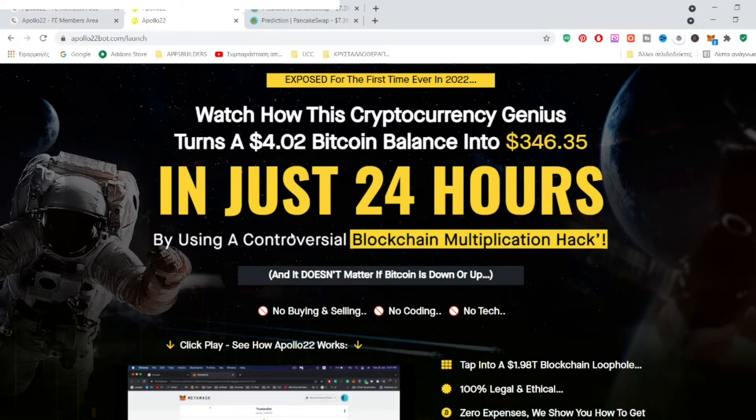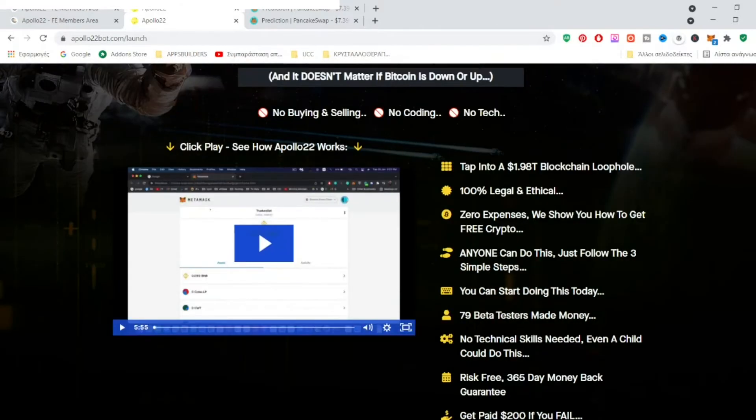He invested only $4 to $5, but by multiplying the positive results he successfully ended up earning a lot of money. With Apollo 22 you're going to tap into a $1.98 trillion blockchain loophole. It is 100% legal and ethical. There are zero expenses, you can start with a very low budget — even $5 to $10 is enough — and you can get free crypto.